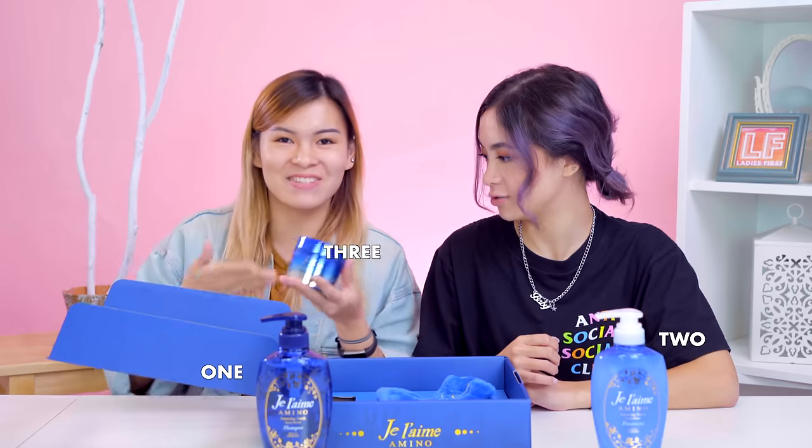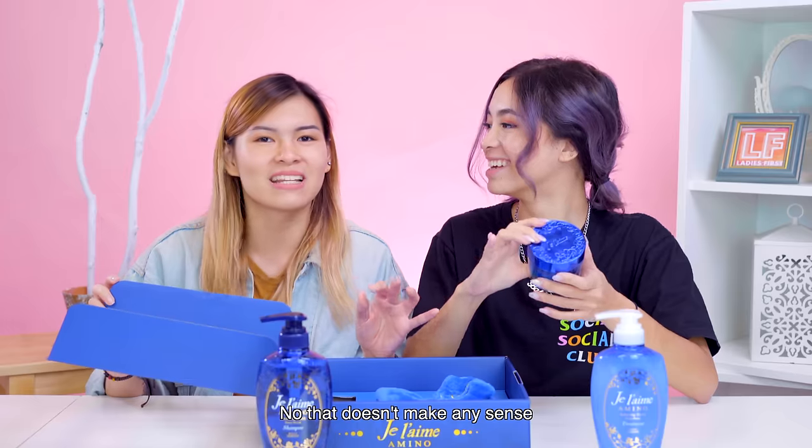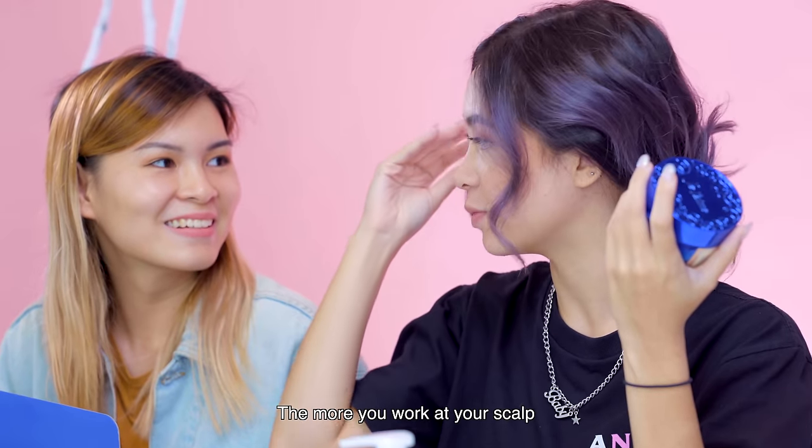Am I supposed to use this every day? Yes, all of it, every day. Every day I wash my hair, so same for you. Do you wash your hair every day, Sierra? Yes, I do. But actually, that's really unhealthy — the more you work at your scalp, the less it produces its natural sebum. That's also the reason why you're not supposed to wash your hair every day, but I'm sure this will definitely help make my hair less dry. So far it's done wonders for me.